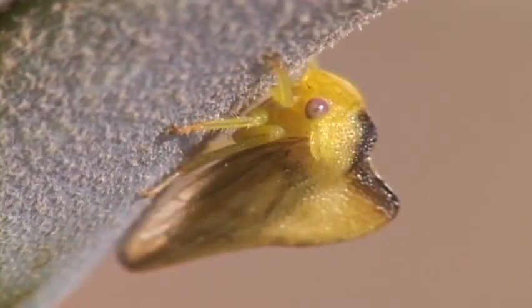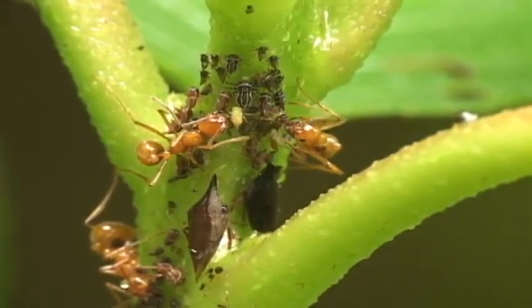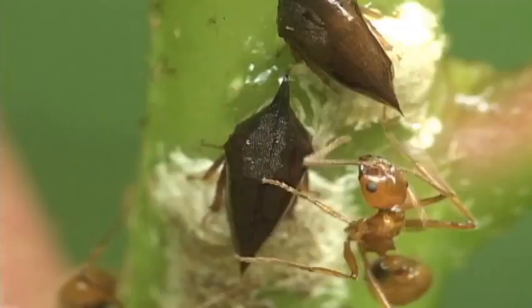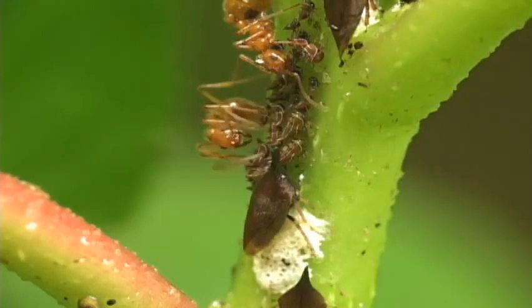In many species, the nymphs produce honeydew, which is fed upon by ants, or in some cases by bees. In many species, tree hoppers aren't major agricultural pests.